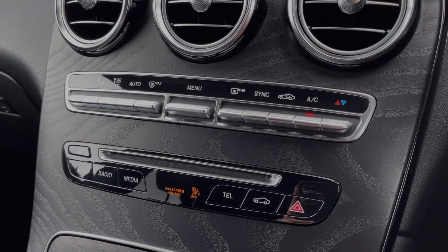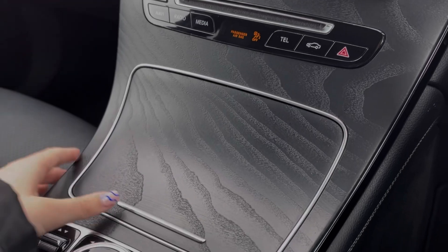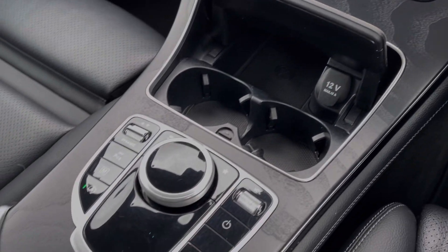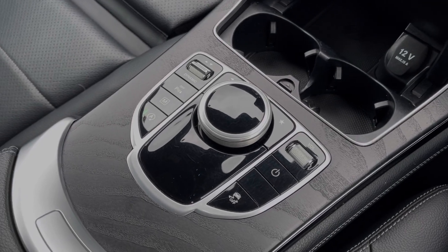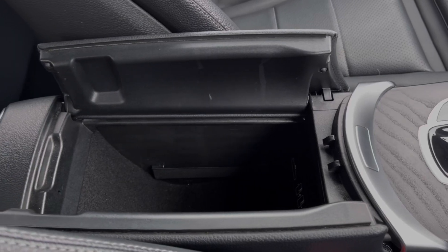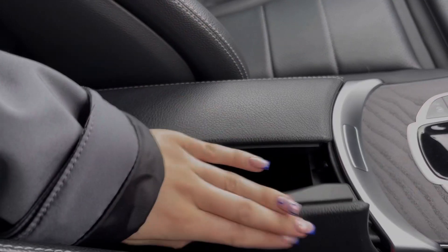Below the media screen you've got the dual zone climate control, and just underneath are the shortcut buttons for the media. You'll then find the 12V socket and cup holders, alongside the scroll wheel for controlling the media screen. There's also an armrest which opens up to provide access to all of your media ports.